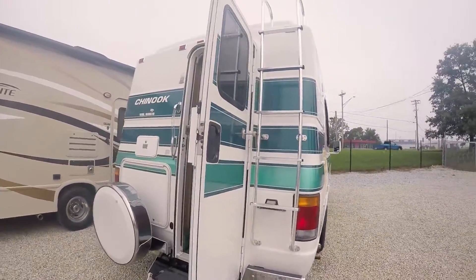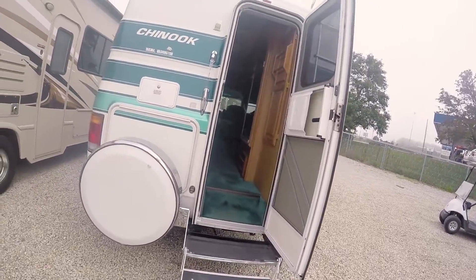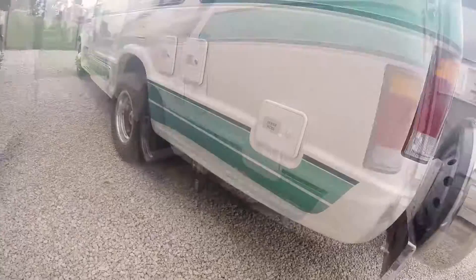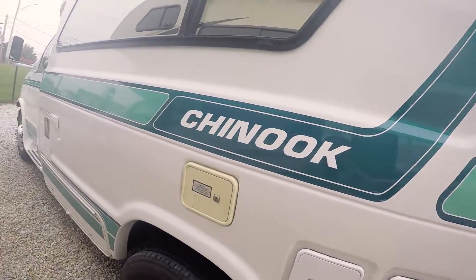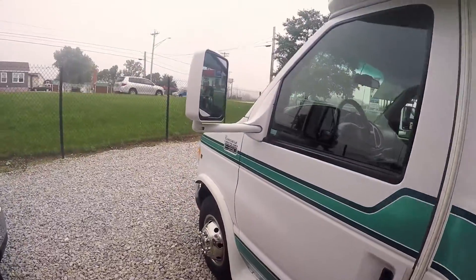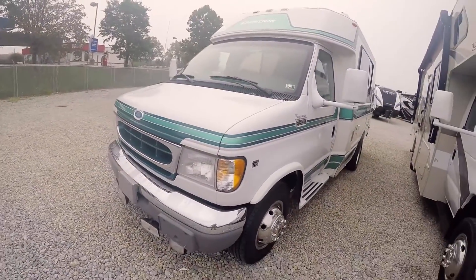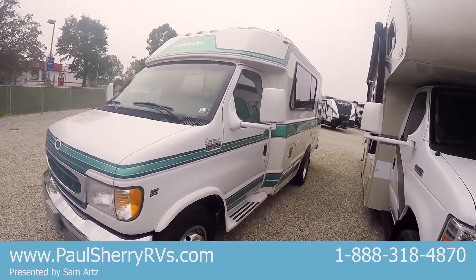Got a ladder for the roof. Spare tire on the back — it's a rear entry, plus there's a hitch below. Outside shower there, there's your dump station. Sewer hose, power cord, gas fill, water fill, water heater, some storage down below here. Power heated mirrors. It's not even a bright sunny day — it's cloudy and foggy, and you can still see the shine on this motorhome.